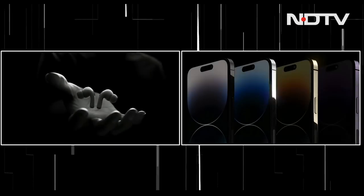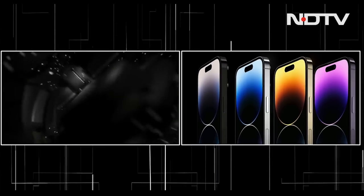We will review the new iPhones and the AirPods Pro soon on CellGuru.